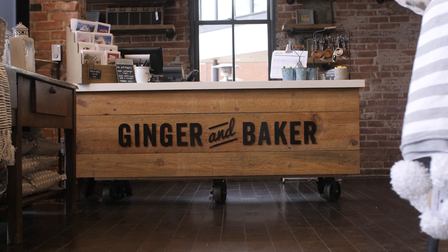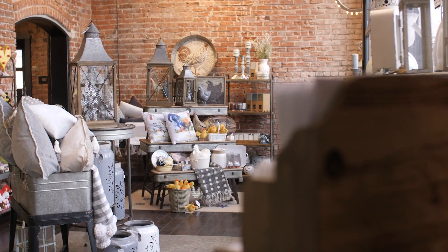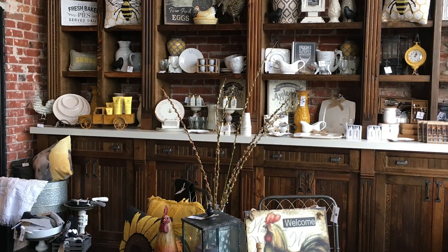Hi, I'm Ginger and I'm standing in the market at Ginger and Baker. This is where we sell farm-related and seasonal gifts and decor, all of our house-made items and locally sourced goods.